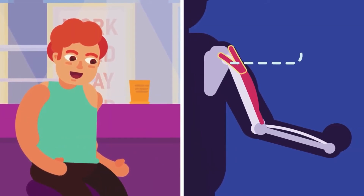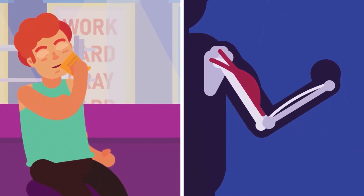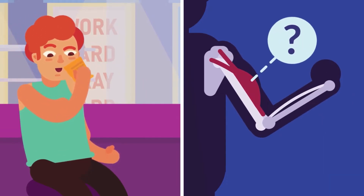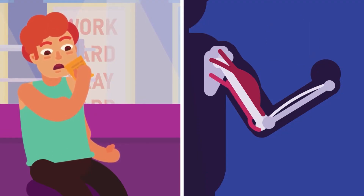Muscles transfer force to bones through tendons. When a muscle contracts, it moves our bones along with the related body parts by pulling them. However, by only contracting one way, the muscles cannot move the bones back into the original position. That is why muscles work in pairs antagonistically.